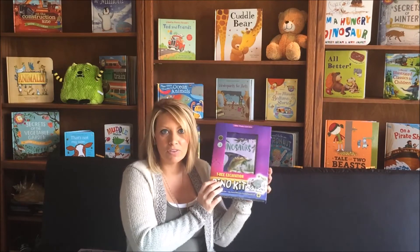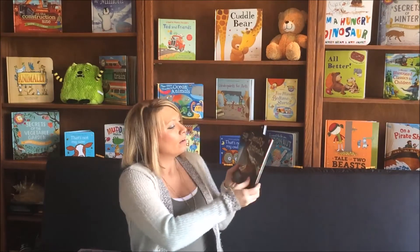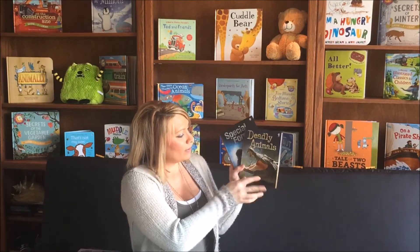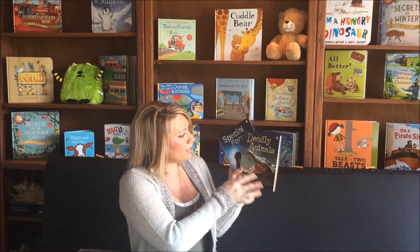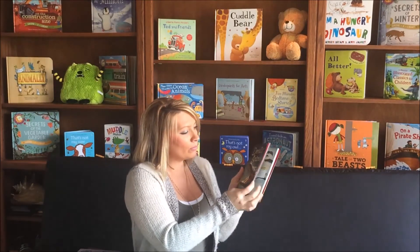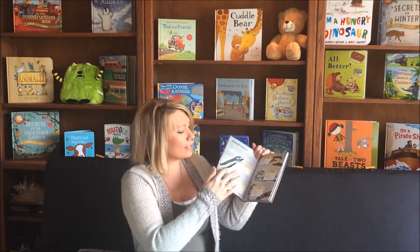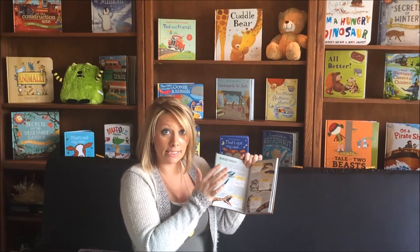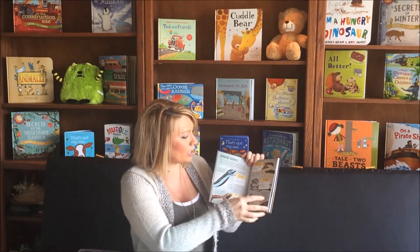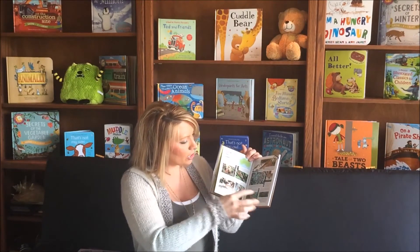Such a fun educational activity for your child, something that you could do as a family. Perfect for introducing them to some science at home. We also have the Discovery Adventure books. These are more for probably eight and up. They feature a little bit more detail as far as the information they give but still have those engaging activities.